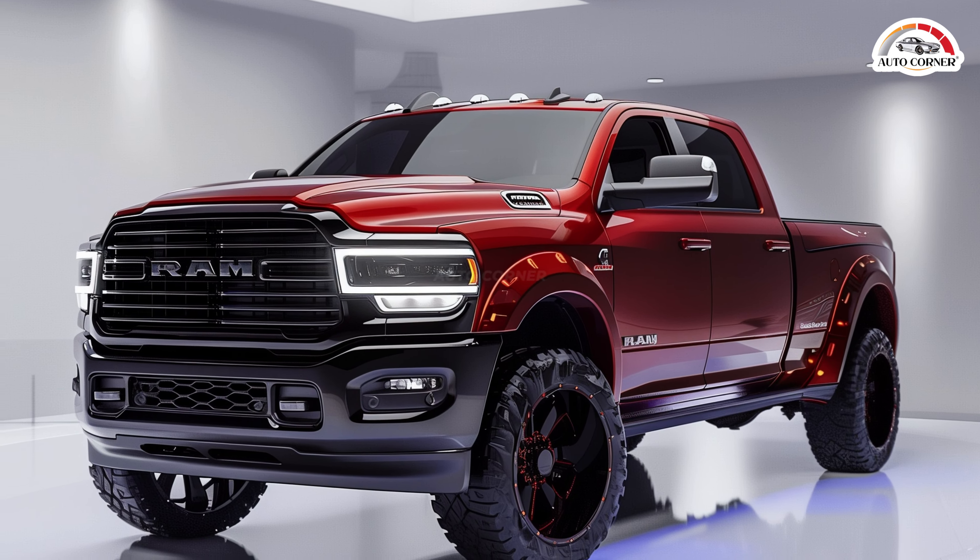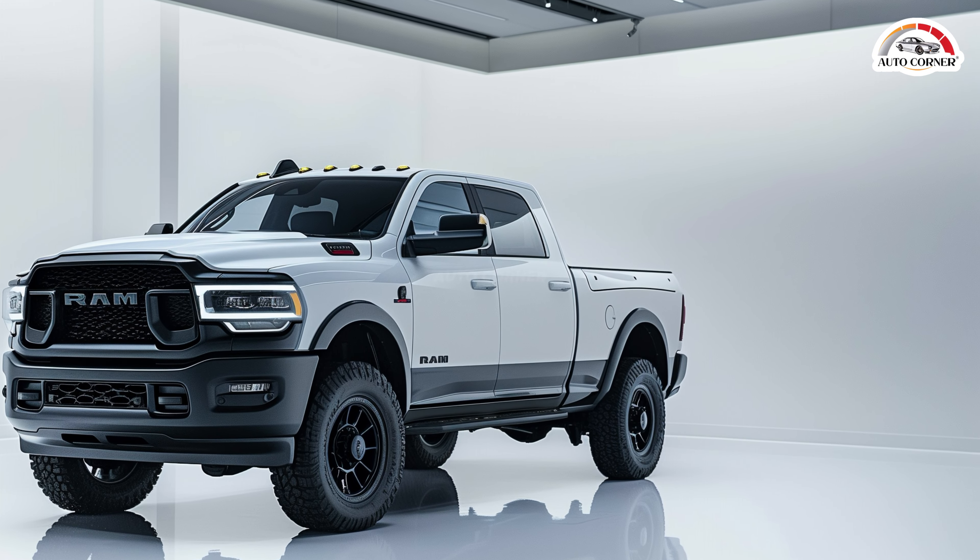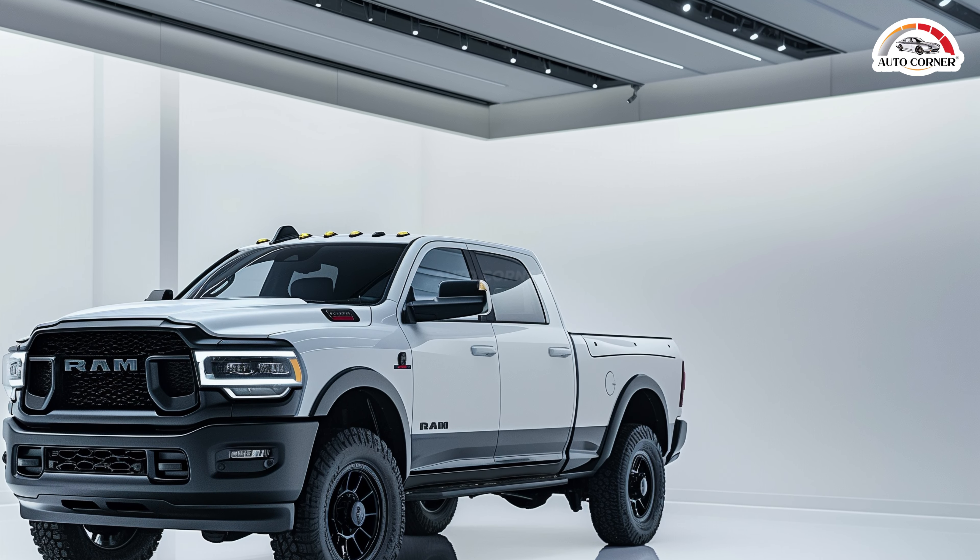RAM has teased us with just a few images showing three different trucks. One is the blue RAM Rebel 2500 heavy-duty, which grabs attention with its bold design. There's also a white chassis cab truck, available in 3500, 4500, or 5500 models, though RAM hasn't clarified which one it is. Lastly, a red RAM 2500 appears, though the trim level remains unspecified. If you look closely at the tires, they seem less rugged than the Rebel's, possibly hinting at a Limited or Laramie model.